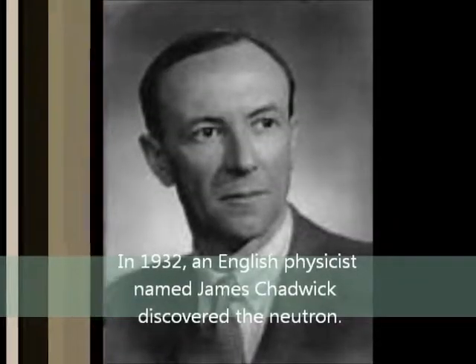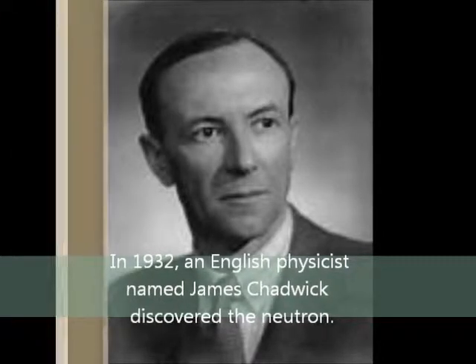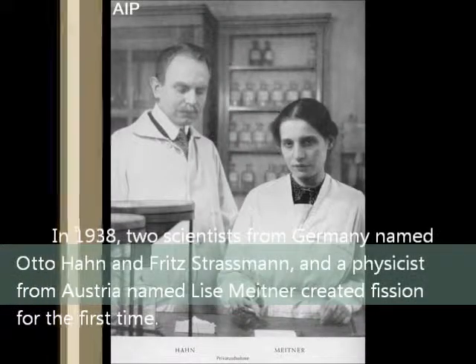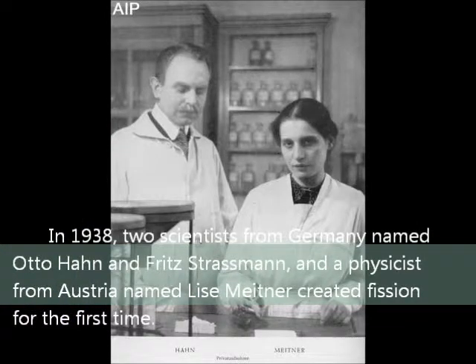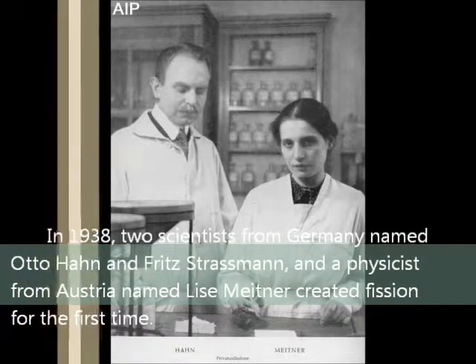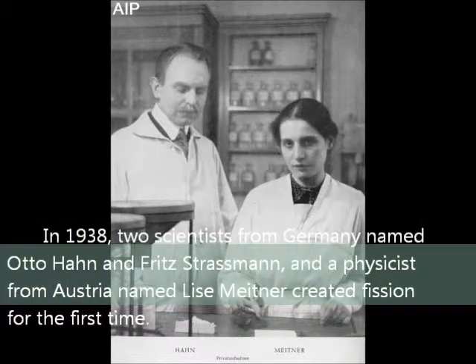In 1932, an English physicist named James Chadwick discovered the neutron. In 1938, two scientists from Germany named Otto Hahn and Fritz Strassmann, and a physicist from Austria named Lise Meitner, created fission for the first time.